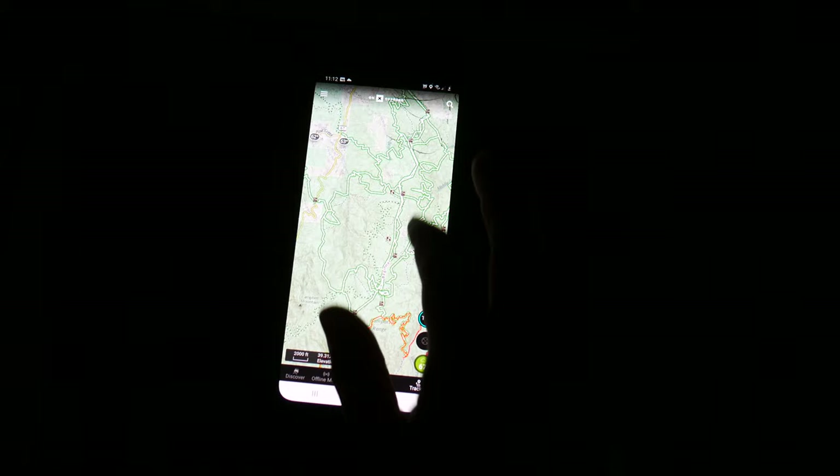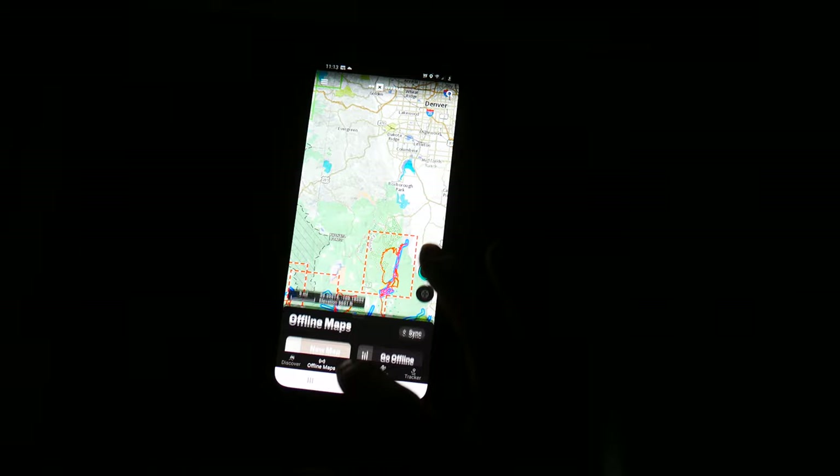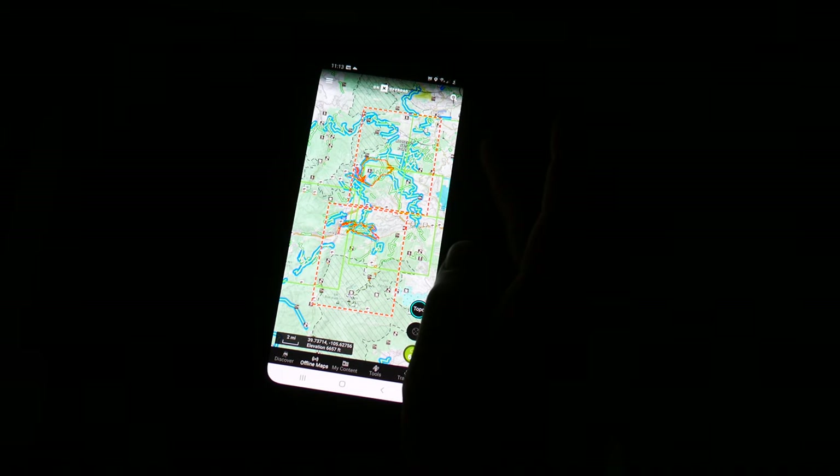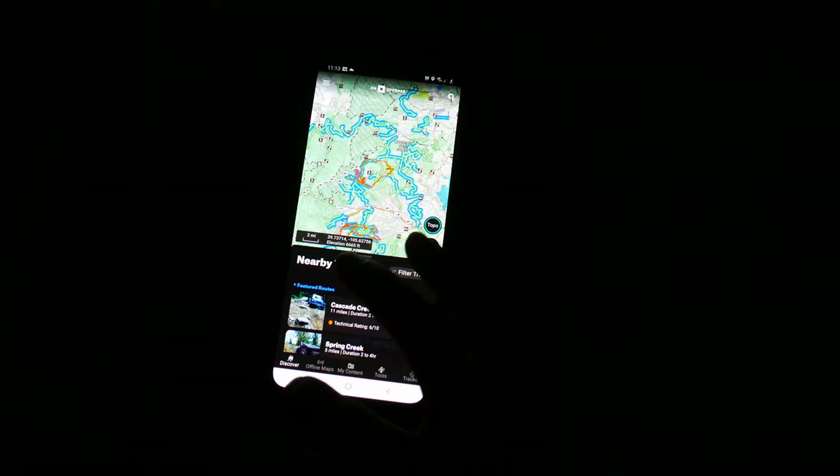There's still a bunch of stuff I've ridden from my other map. To download maps, all you have to do is select the area you want. These little red squares — I believe that's from my other navigation letting me know I haven't downloaded this area on this phone yet. This place is awesome; it even has a 'Discover Nearby Trails' feature that tells you everything about the area.